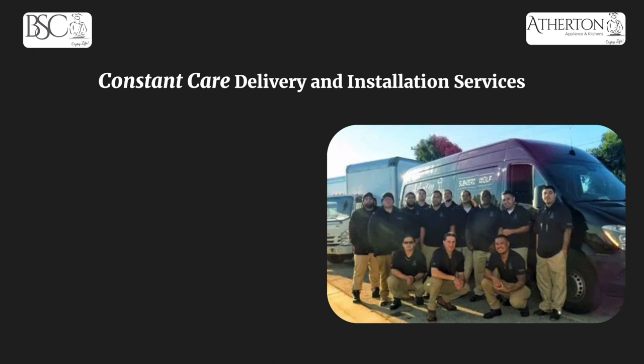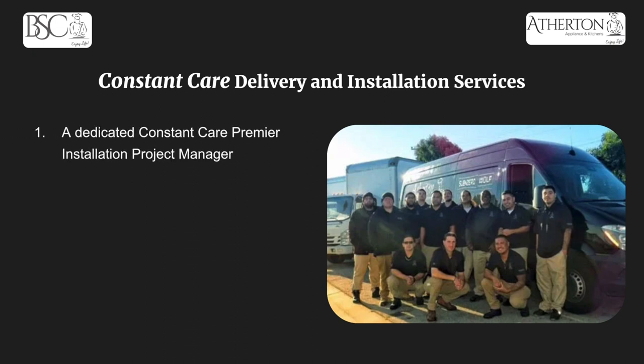Now that we've talked about Fisher and Paykel refrigeration, I want to talk about Constant Care and how it can be your solution for delivery and installation services. Say you have columns, a Fisher and Paykel drawer, a nice cooktop, and other appliances — look no further. Constant Care is going to be your one-stop shop. It starts with a dedicated Constant Care premier installation project manager who will be with you every step of the way, answering all your questions from beginning to end. You'll also get two executive pre-sites to ensure everything fits and can navigate your house on installation day, making sure all outlets, water sources, and inlets and outlets are in the correct place.